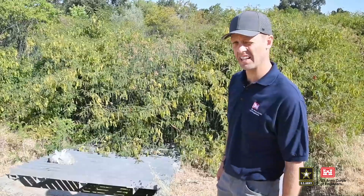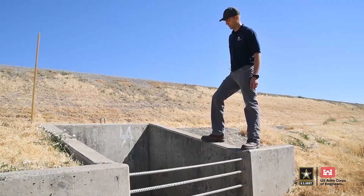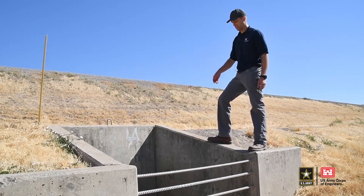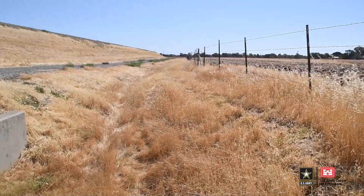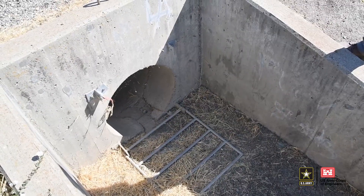We're at the land side end of the gravity drain. There's a concrete headwall here and some rebar for making sure trash doesn't get into the pipe. As water falls into the leveed area, it comes and collects here at this pipe. And then when the conditions are right, water will move into the channel.